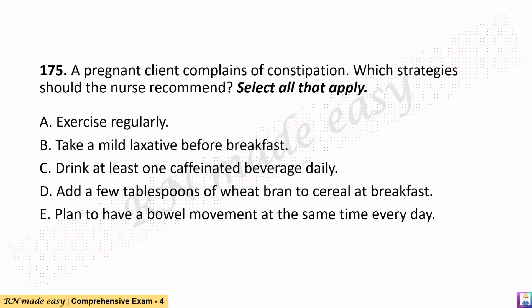Question 175. A pregnant client complains of constipation. Which strategies should the nurse recommend? Select all that apply. A. Exercise regularly. B. Take a mild laxative before breakfast. C. Drink at least one caffeinated beverage daily. D. Add a few tablespoons of wheat bran to cereal at breakfast. E. Plan to have a bowel movement at the same time every day.